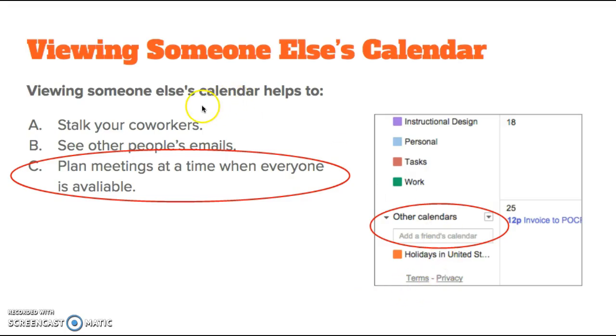Viewing someone else's calendar. Viewing someone else's calendar helps you plan meetings at a time when everyone is available. In Google Calendar on your computer, on the left column of the page, find Other Calendars. In the box, type the name or email address of the person whose calendar you want to see, then select their name. If their calendar is shared publicly or within your organization, you'll see their events on your calendar. If their calendar isn't shared publicly, you can send a request for them to share it and receive an email once they do. You can show or hide their calendar by clicking their name in the Other Calendars section.